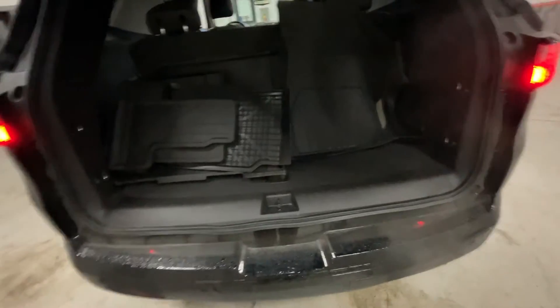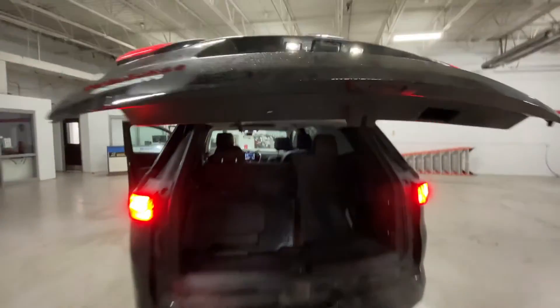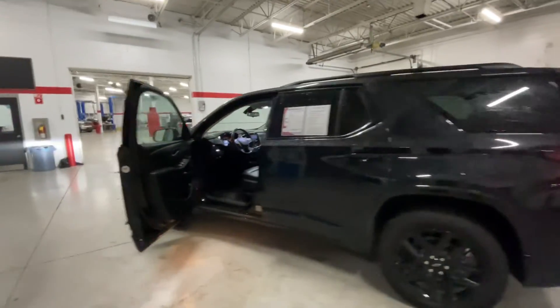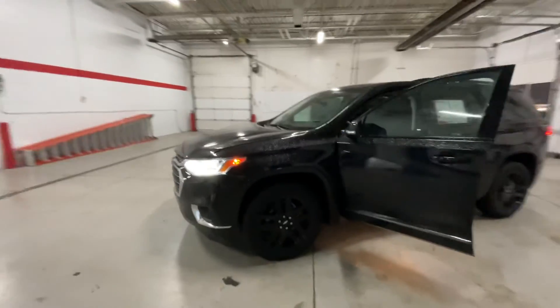There's a little bit of storage under the floor right there, and below that extra storage is the spare tire. To close it, just press that button and it shuts for you. That's going to wrap it up for this 2021 Traverse — if there's anything I missed or you want further details on, don't hesitate to ask, I'd be more than happy to help.